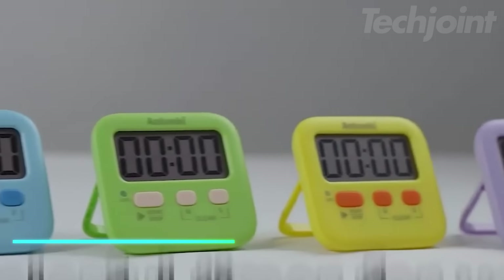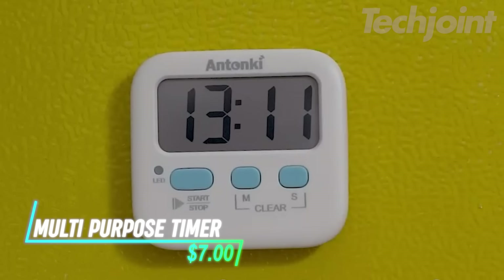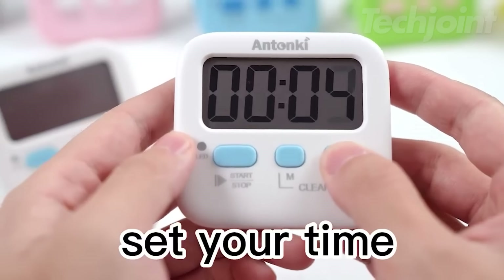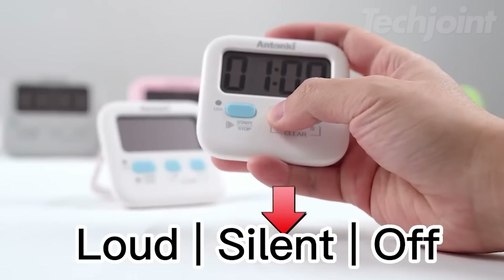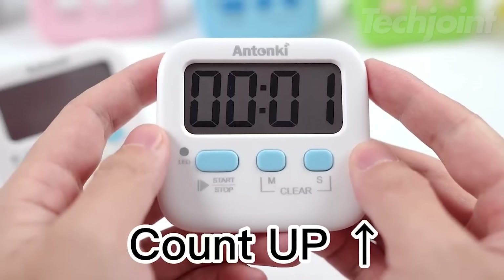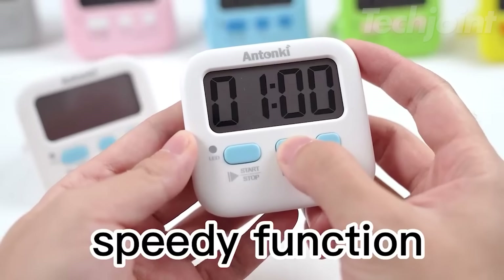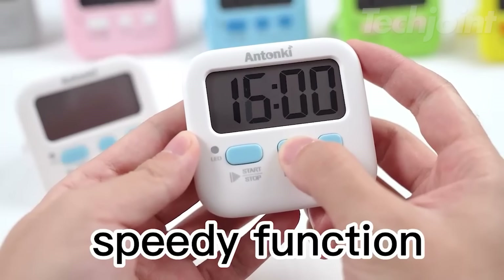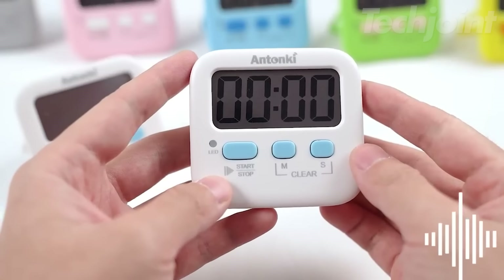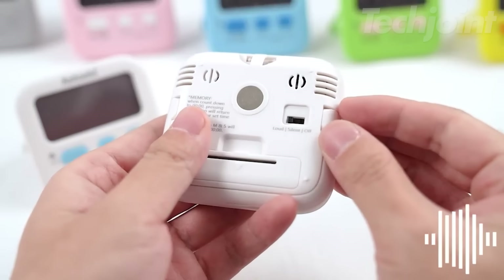Are you looking for a reliable and easy-to-use timer for cooking, studying, or managing time? This best-selling digital kitchen timer features a large screen, clear markings, and a loud silent switch for versatile use. It counts both up and down, has a built-in memory function, and can be quickly set to 60 minutes. With a strong magnet, kickstand, and hanging hole, it's easy to position anywhere.